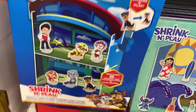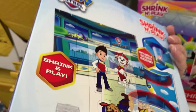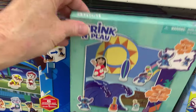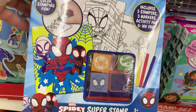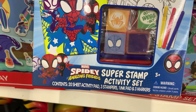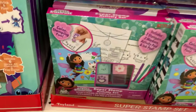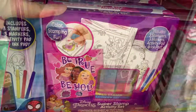These Shrink and Play look new — to shrink it you probably need heat and an oven, but it comes with six shrink art characters and a play scene. There's Paw Patrol, Stitch, Disney Princesses, and Trolls. These are new too — a super stamp activity set containing a 20-sheet activity pad, three stampers, one ink pad, and three markers. There is Spidey and Amazing Friends, Gabby's Dollhouse, Minnie Mouse, and Disney Princesses.